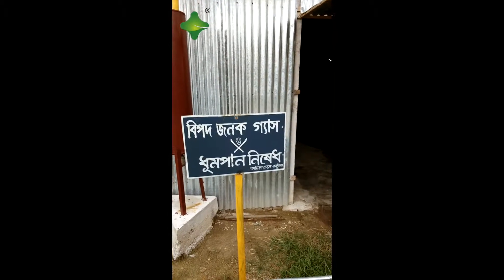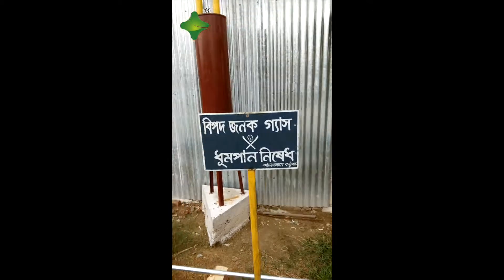It means danger — don't smoke near the gas balloon, it will be dangerous. This warning is written in the Bengali language.